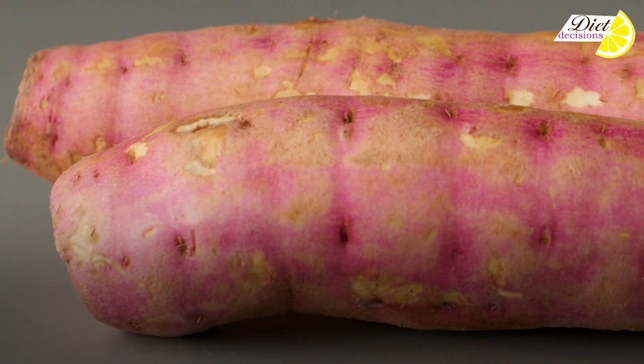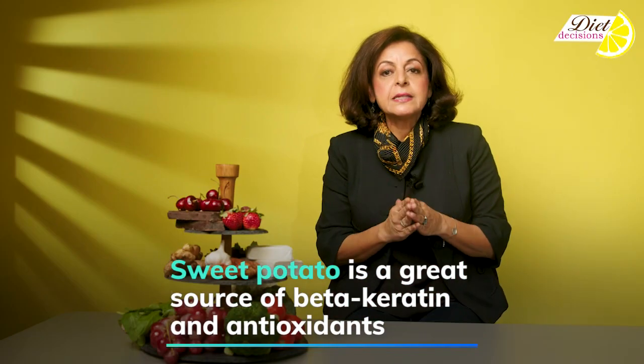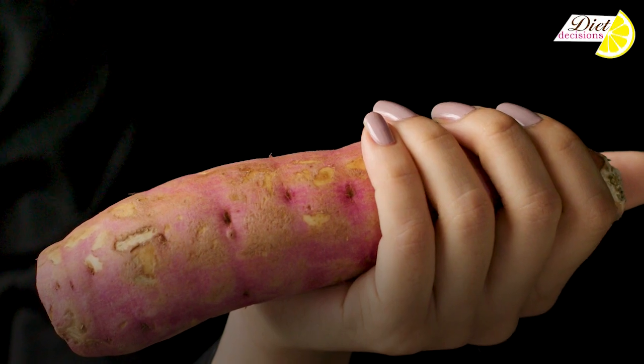Then we come to sweet potatoes — a very, very rich source of antioxidants. It's an excellent source of beta carotene, which is converted to vitamin A in our body, and vitamin A by itself is actually one of the most potent antioxidant systems within the human body.